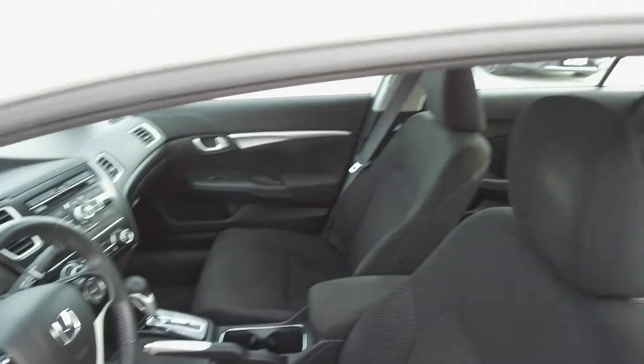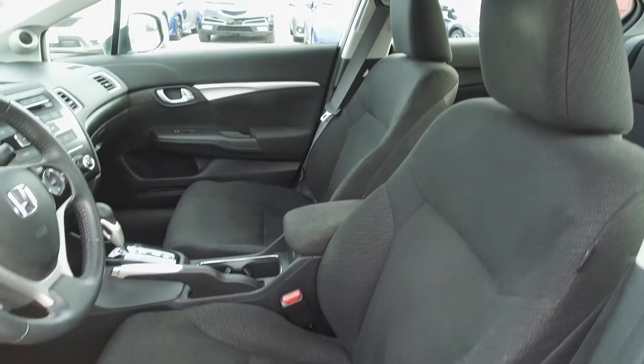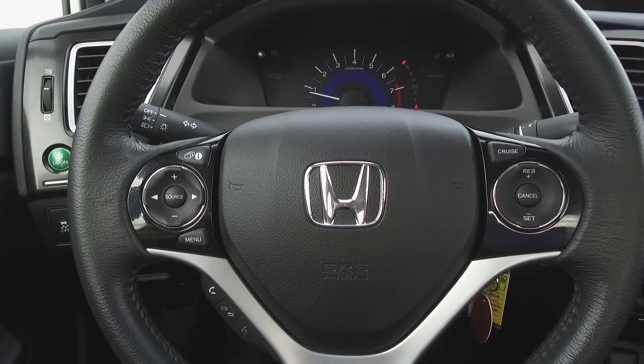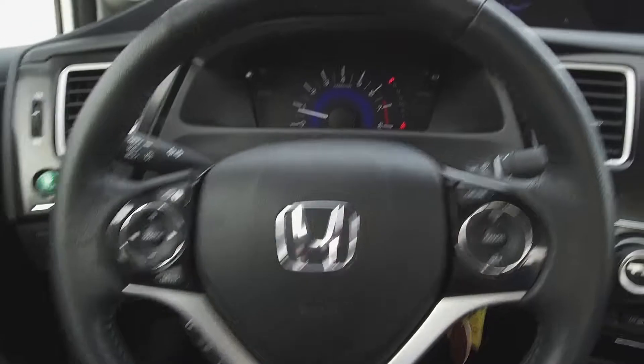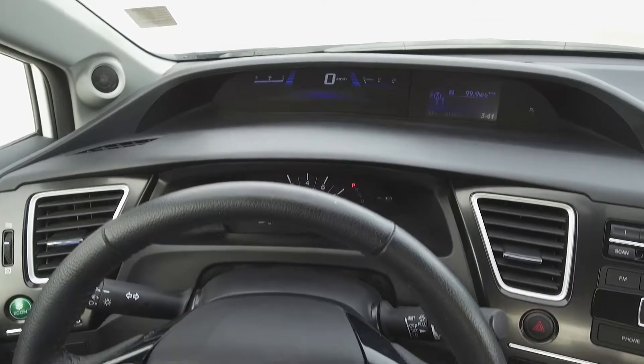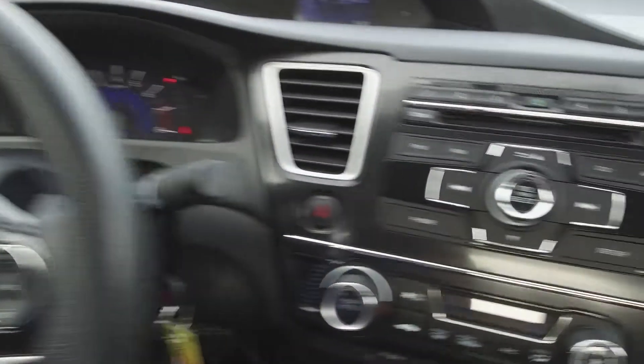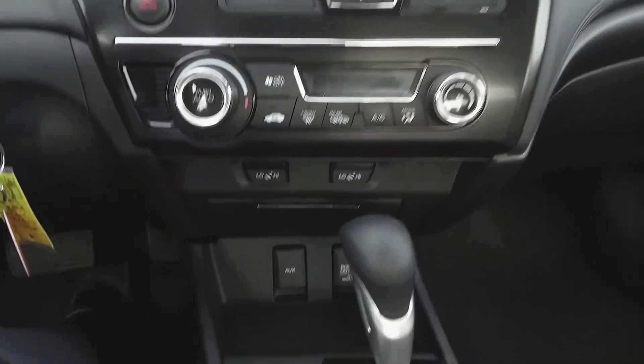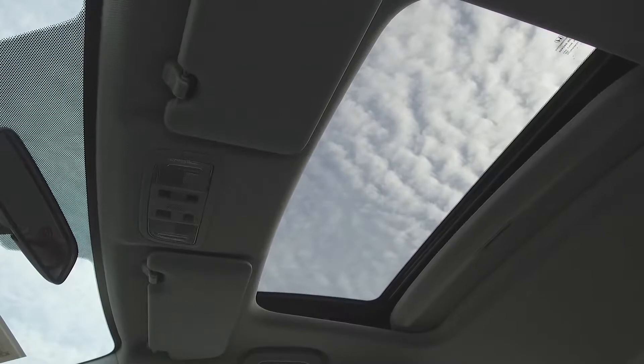Moving on inside, we've got a cloth interior with manually adjustable front seats, steering wheel mounted phone, audio, information and cruise controls, a split dash, Honda audio system, automatic climate control, heated seats, and a sunroof.